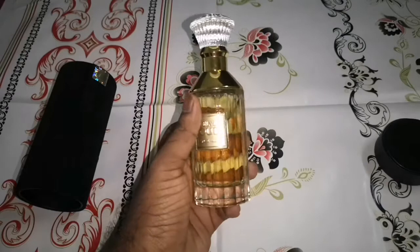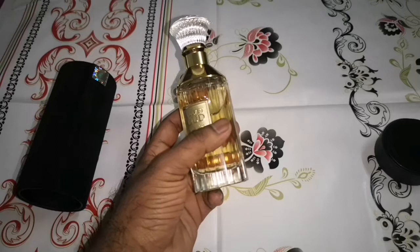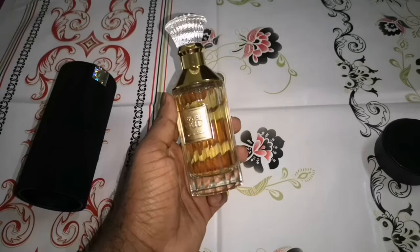Trust me, such an awesome fragrance — you will get noticed and you will definitely get compliments. People will ask you what you're wearing. I was wearing this to the office for the first time and straight away got a compliment — they asked me what I was wearing. Just spray both sides of your neck and chest and shoulders and you will smell great all day.